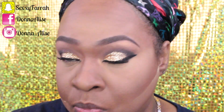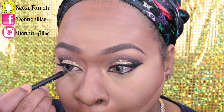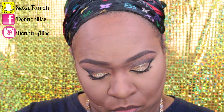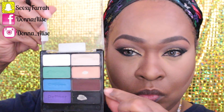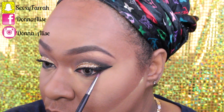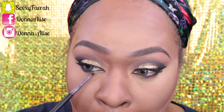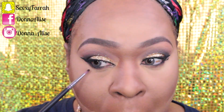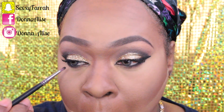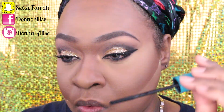For my waterline I'm using Milani's liquid eyeliner in black, and I'm not taking it all the way to my inner corner. Going back into the I Love Matte palette, I'm using the brown to smudge under my eye where I put the eyeliner, and then using the black from that palette to smudge out my waterline. Then I'm going back in with mascara for my bottom lashes.